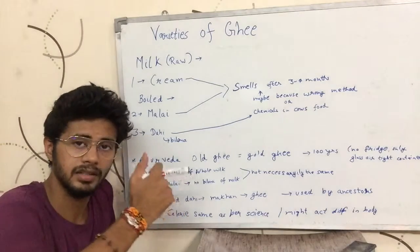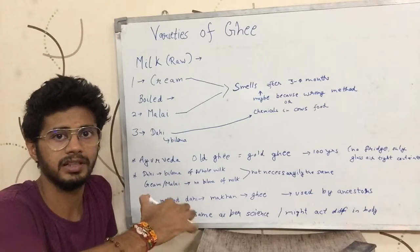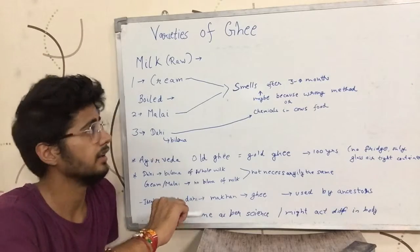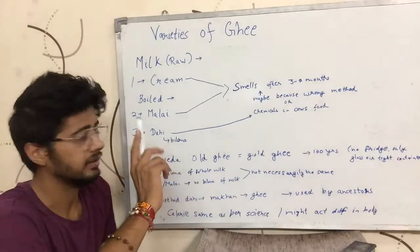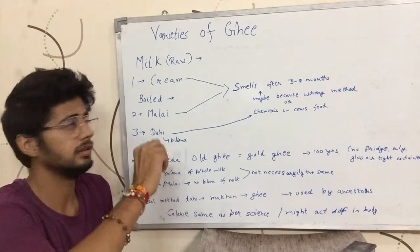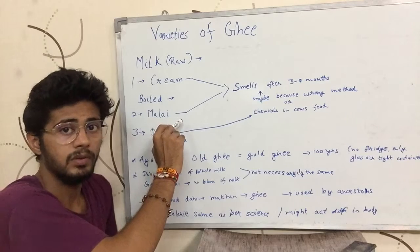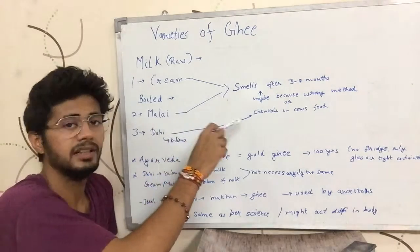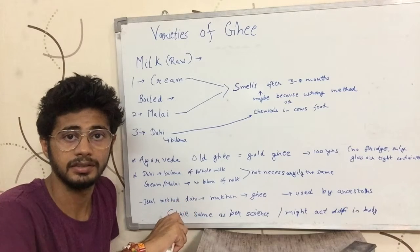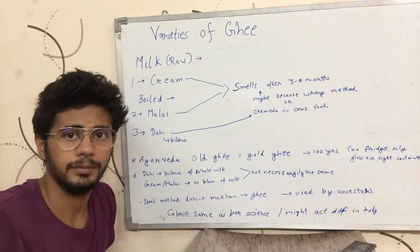If you talk about calories, the calories and fat content would be the same in all cases according to science, but they might not work the same in the body. The reason today's ghee is not long-lasting could be the wrong formation procedure or contamination of the cow's food with chemicals. If you like this video, please like, comment, and share. I will see you in the next video. Bye bye.